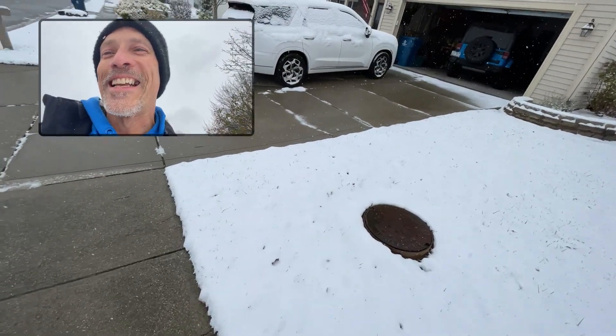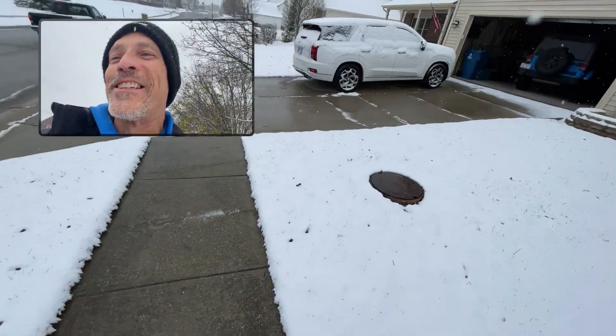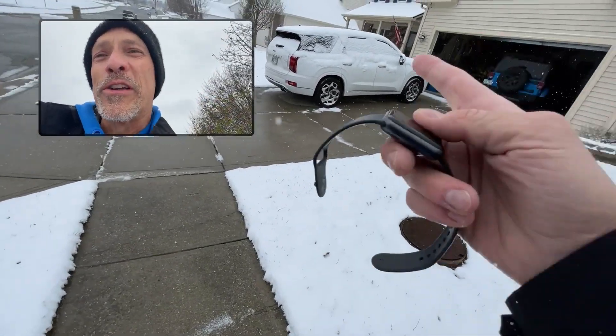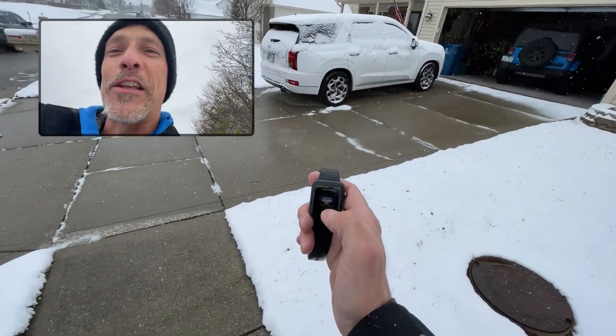Hey folks, it's Darren from ZBART Rhino Linings. It's that time of year again — it's remote start season. It was 50 degrees yesterday, and today we got two plus inches of snow on the ground. If you've never had a remote starter on your vehicle and your vehicle looks like mine with snow everywhere, you want to get it warmed up. We've got systems that will start with a transmitter — your factory transmitter.